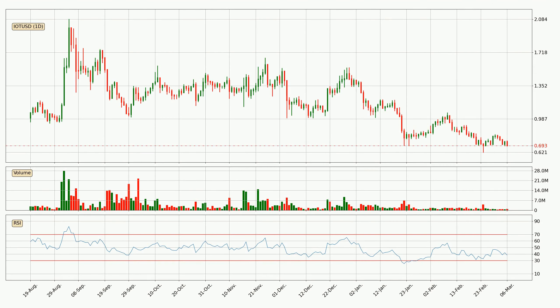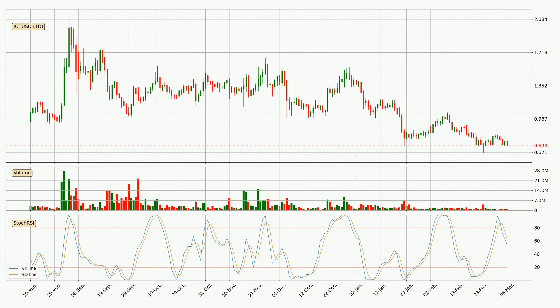Moving to the daily relative strength index, the current daily RSI is at 38, so it doesn't show signs of overbought or oversold conditions at this point. Jumping to the daily stochastic RSI, the stochastic RSI currently shows no overbought or oversold conditions, but the percent K line is below the percent D line, which means the current trend is on the downside.